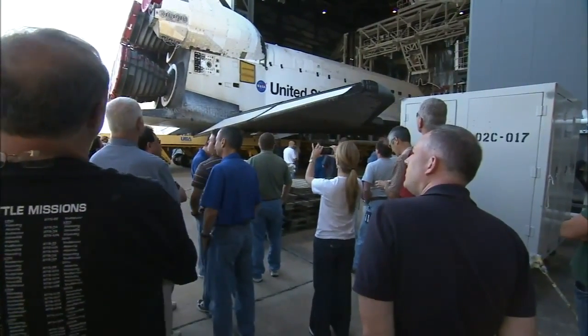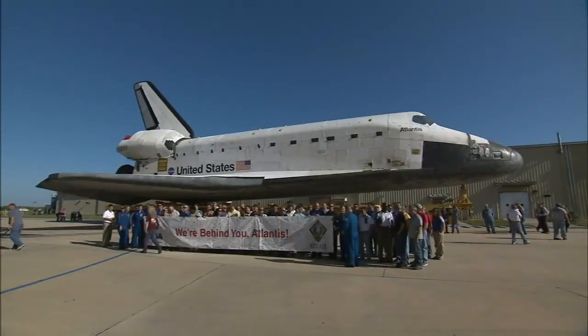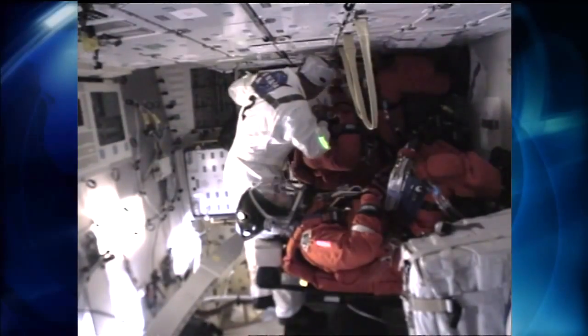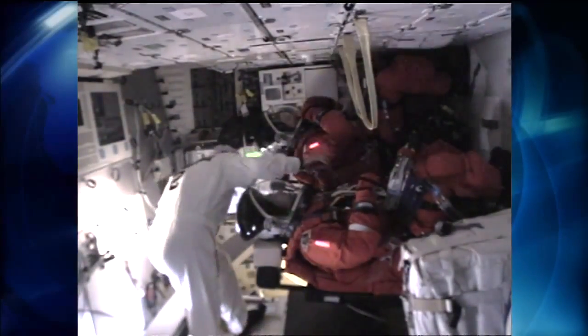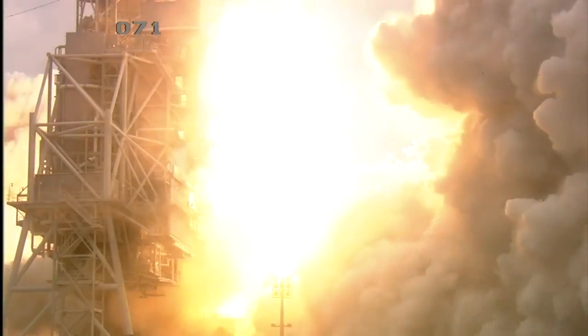The closeout crew is not special. There's thousands of people out here that have thousands of jobs, and each one's equally important. The only unique thing about us is we have the last hands-on job before the bird flies. The closeout crew is the last to shake the gloved hands of space shuttle astronauts before they rocket into orbit from NASA's Kennedy Space Center in Florida.